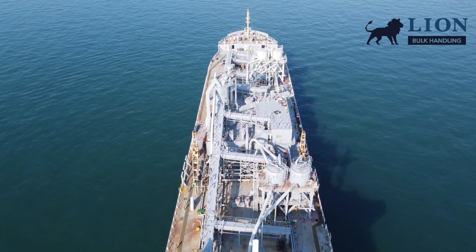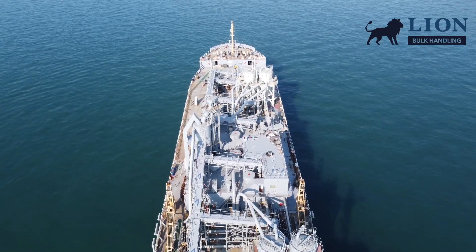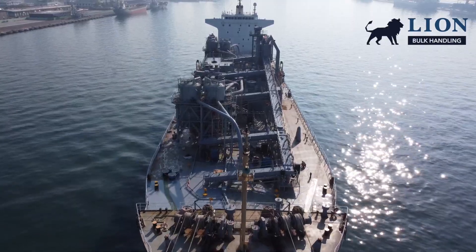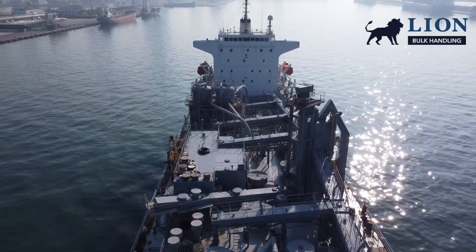After 26 years, Tahoe Maritime requested HW Carlson — a Lion Bulk Handling brand — to upgrade and recommission the current bulk handling system with the latest technology. The system has been renewed with new air ends, a filtration system, and a state-of-the-art automation and control system.